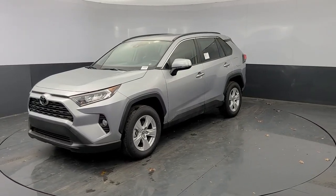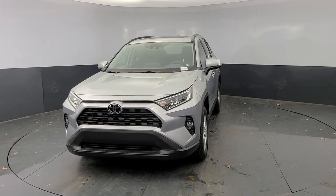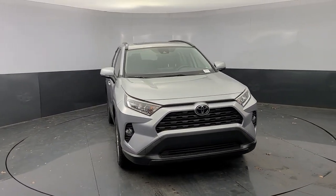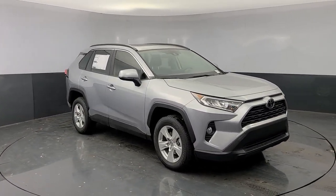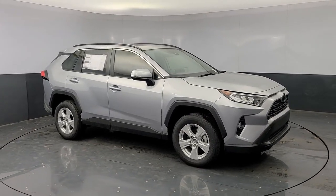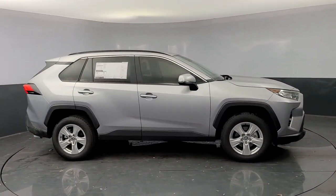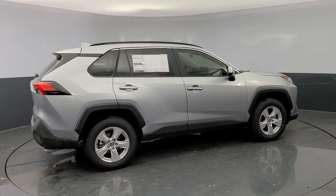Enjoy the view of this 2021 Toyota RAV4 — a refined and capable SUV that's got everything you need to make your excursions comfortable and convenient. Whether you're running errands around town or having an off-road adventure, you'll love this compact SUV's excellent visibility, extra ground clearance, and ample cargo capacity.